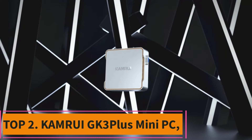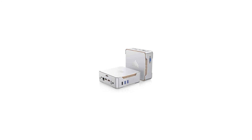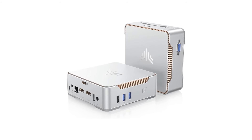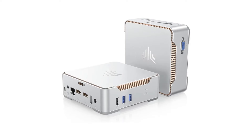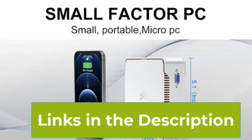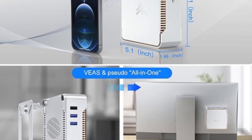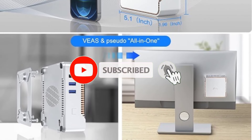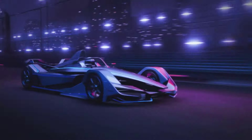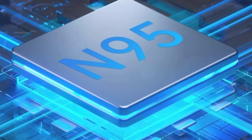Top 2: Camerui GK3 Plus Mini PC. The Camerui GK3 Plus Mini PC is a versatile and compact desktop designed to meet your computing needs at home or in the office. Equipped with a 12th Gen Alder Lake N95 processor, which clocks up to 3.4 GHz, it provides reliable performance for a variety of tasks. With 16GB of RAM and a spacious 512GB M.2 SSD, you'll benefit from quick data access and plenty of storage. It supports 4K UHD output, delivering crisp and vibrant visuals ideal for media consumption or multitasking across dual displays. The inclusion of a 2.5-inch SSD slot allows for easy storage expansion, giving you the flexibility to increase capacity as needed.